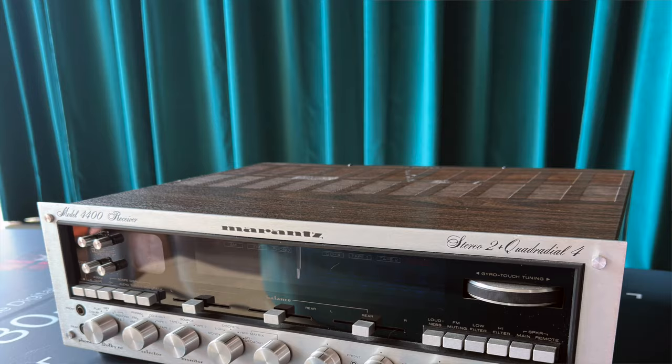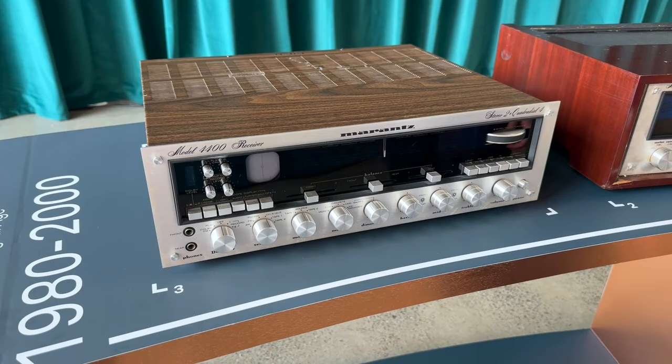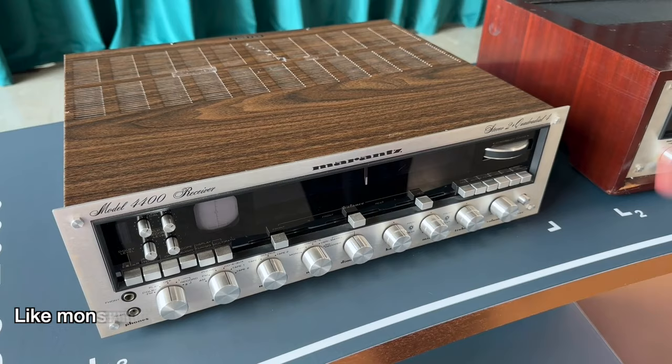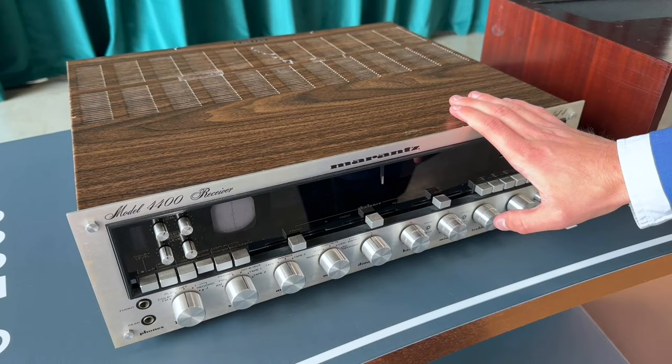Then we continue with the 4400. Super Scope contracted people in Japan — Standard Radio Corporation — and they rebranded. They bought a company and turned it into Marantz Japan, and these were made in Japan. This was during the era of the monster receivers. 1974, THD power — this is two times 125 watts stereo and four times 50 watts. It's a nice unit. It also has a scope, has gyro touch tuning, and has the possibility to hook up a wired remote control — one of the first ones.